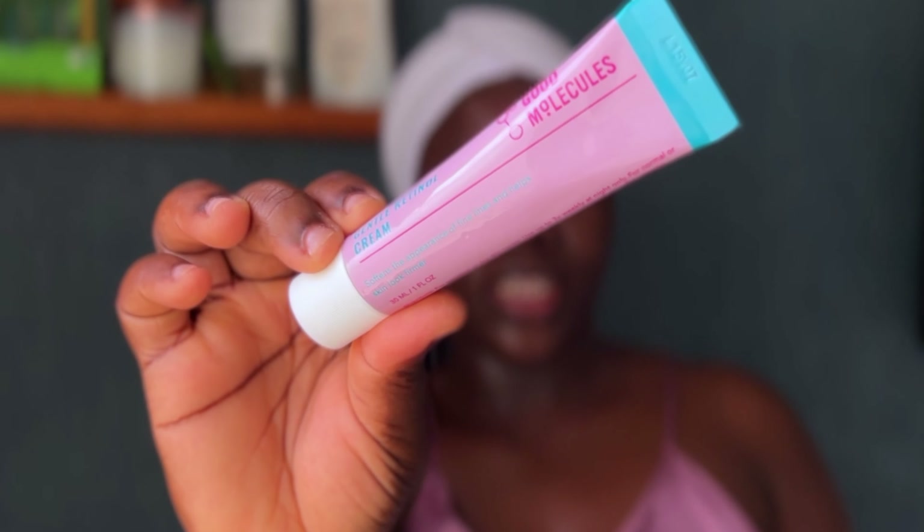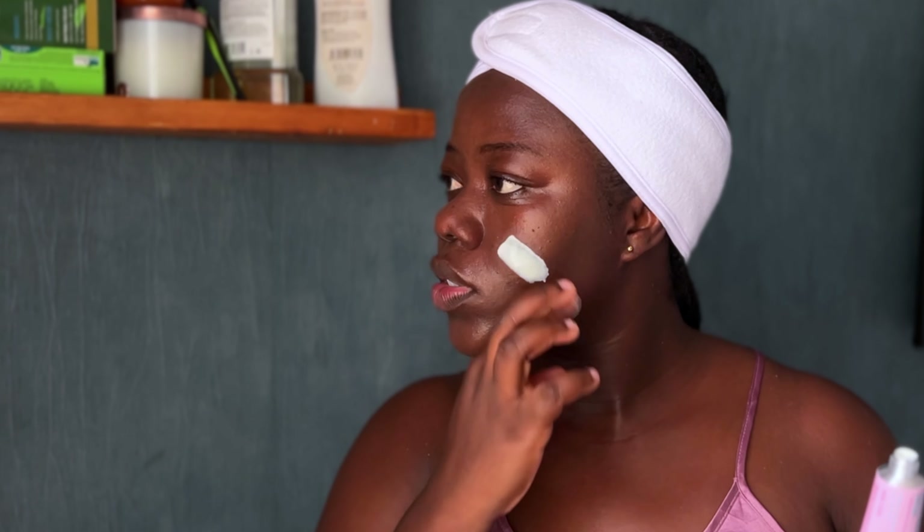To finish it off, I'm going to use the Good Molecules Retinol — just picking up this much and then applying it on my skin.